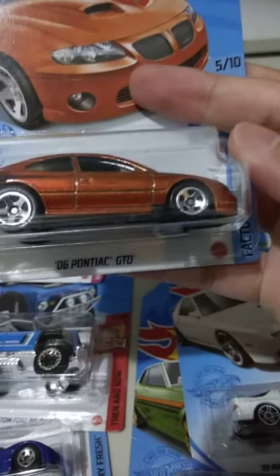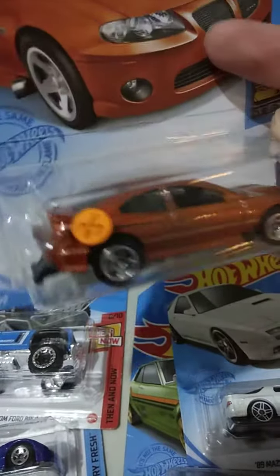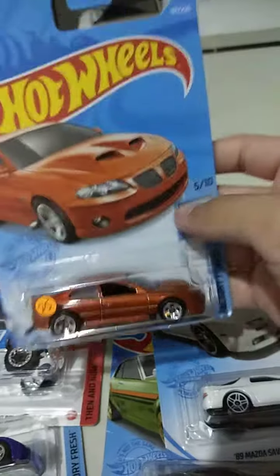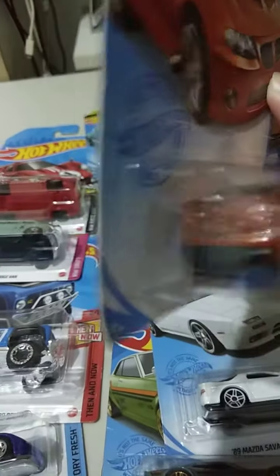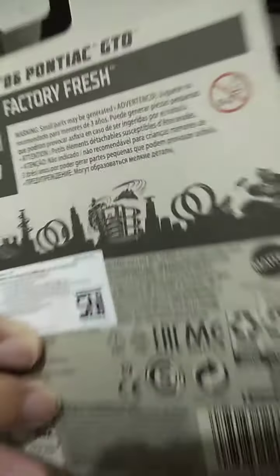And the back here. The other one here is the Pontiac — it's a 2006 Pontiac GTO, drag version, orange color. You can see the drag right there. The back of the car.